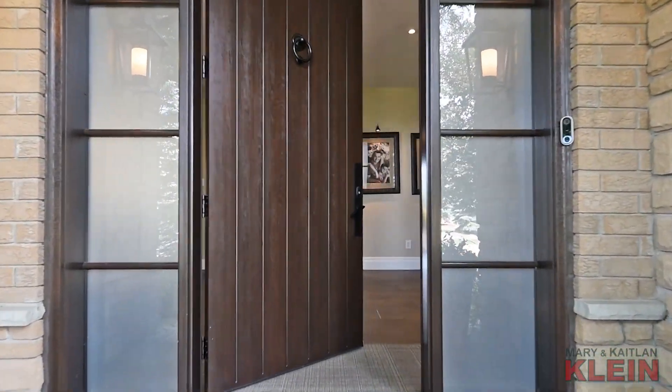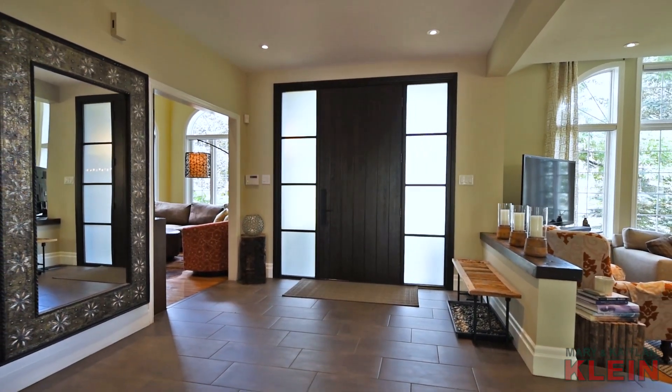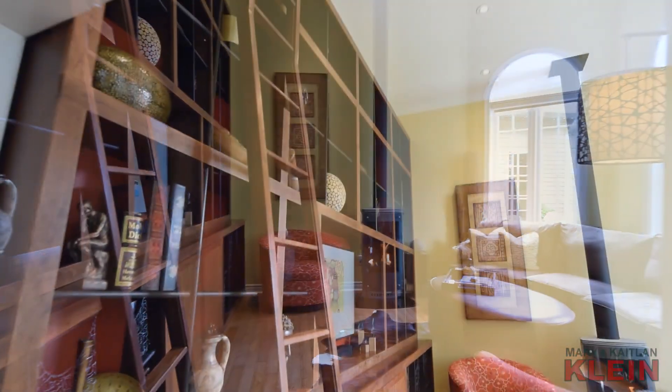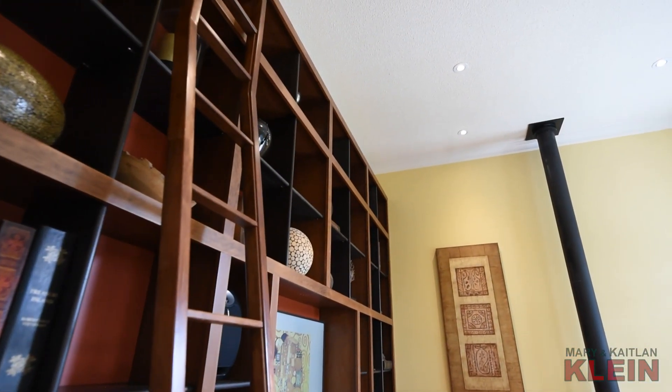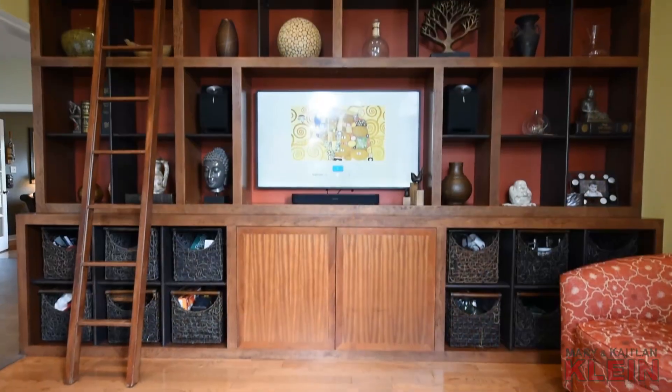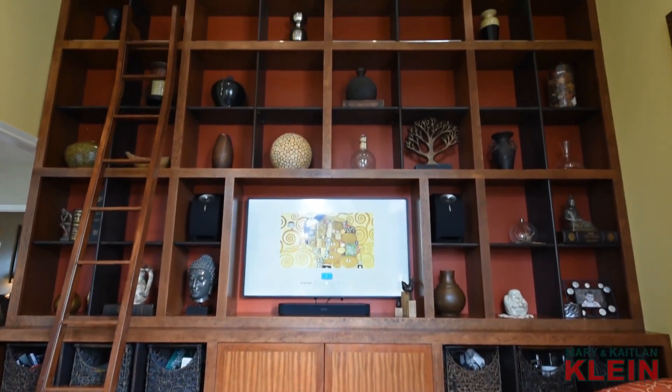A large foyer has ceramic floors, pot lighting, and a closet. An intimate family room has hardwood flooring, soaring ceiling, pot lighting, crown molding, gas fireplace, and features a gorgeous custom-designed built-in wall bookcase with shelving.